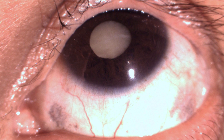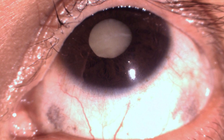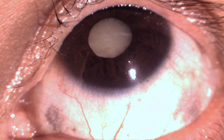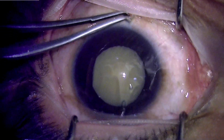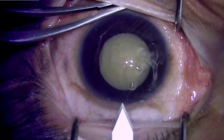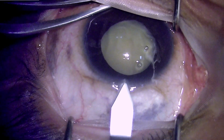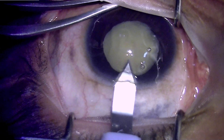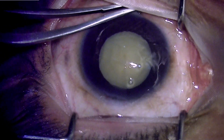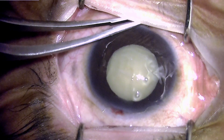In conjunction, we used topical anesthesia along with intracameral anesthesia, as we do in routine cataract surgery. Since the patient was not under general anesthesia, I had to hold the eye to stabilize it. The patient was not moving the eye or head and was otherwise cooperating well under this kind of sedation.